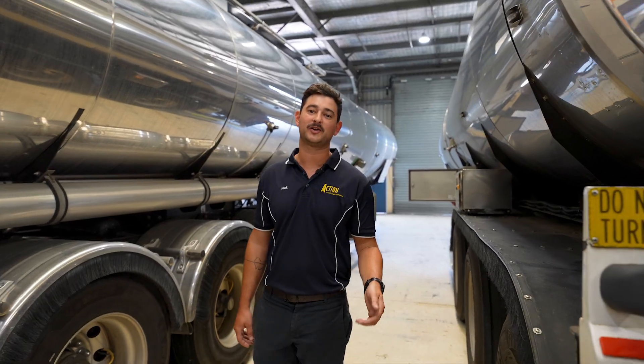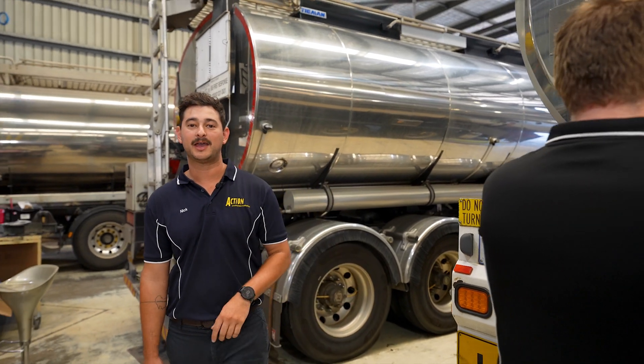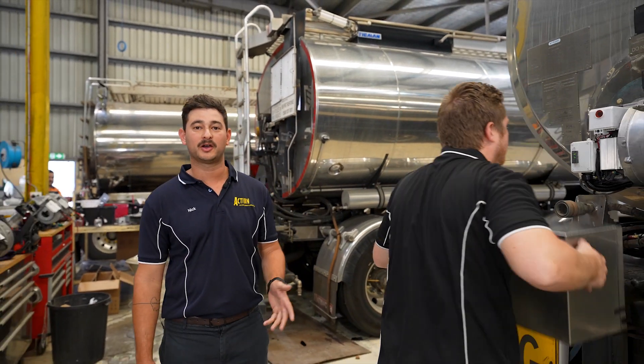Another great benefit is there are no complex inspections or costly downtimes. Our diesel burner is easy to fit and maintain without requiring specialized certifications.